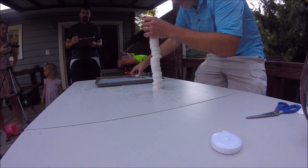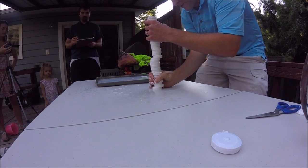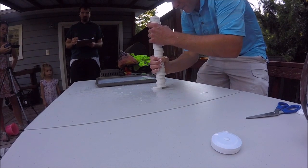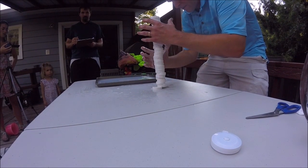Oh no — it's falling! No! Give me the countdown. Five, four, three, two, one — one minute!